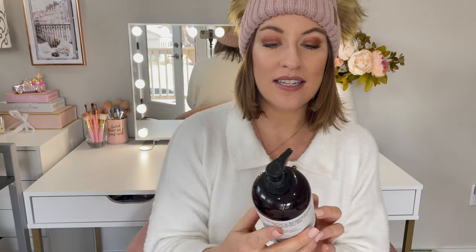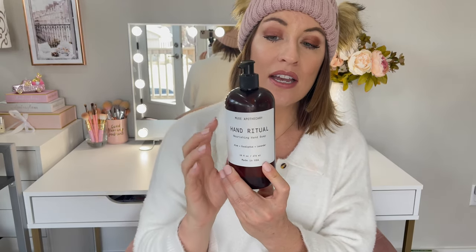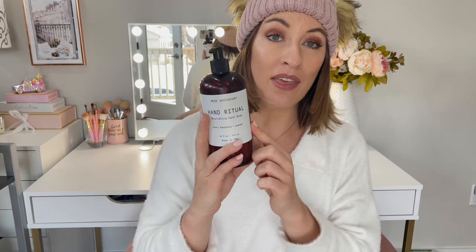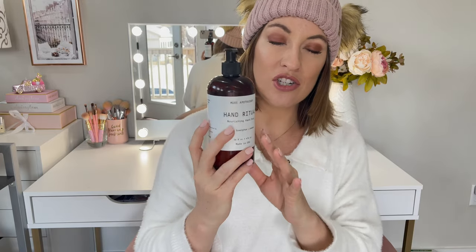The first thing is a set of hand soaps — I know that's random, but look how cute this is. It says Hand Ritual, Muse Apothecary, Aloe, Eucalyptus and Lavender. It comes with two of these hand soaps for $19. I use one in our guest bathroom and one in the kitchen. It looks very farmhouse, very clean, adds a nice touch, and the soap smells so good.